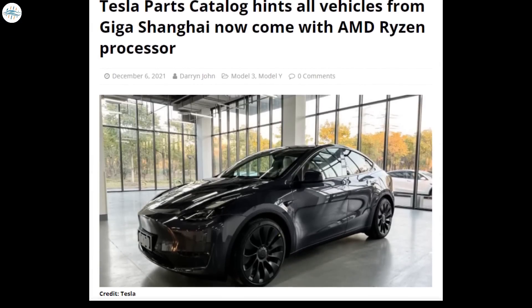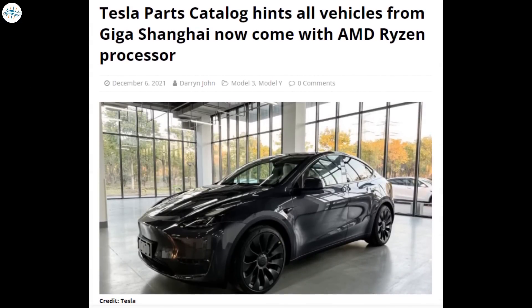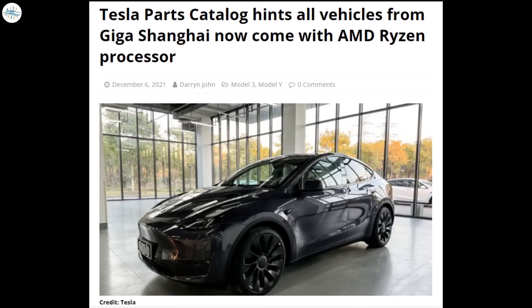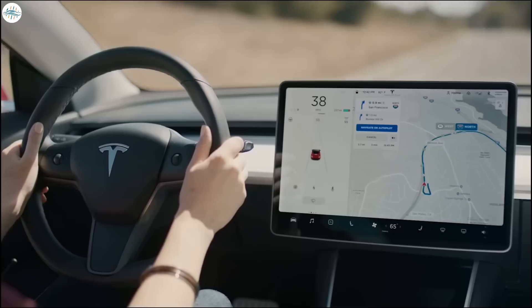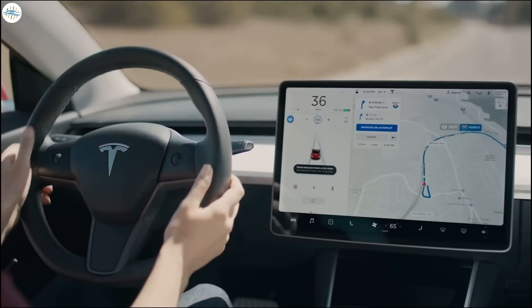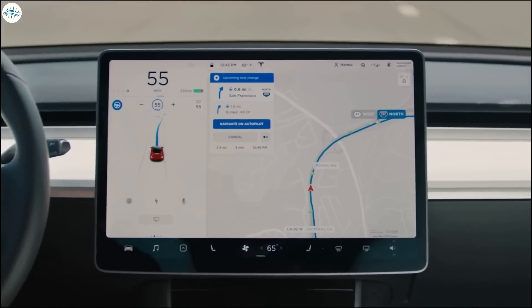After a few days, news emerged that all the Model Ys and 3s from Giga Shanghai now come with an AMD Ryzen processor. So why is Tesla using AMD's chip for its electric cars and not other chips?